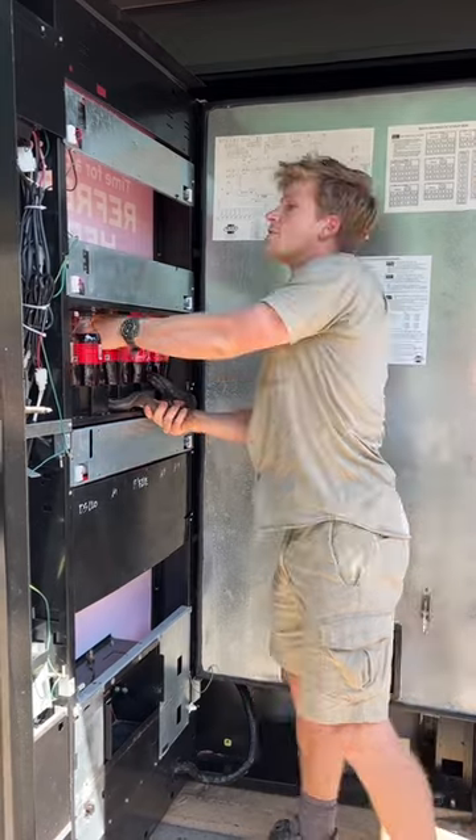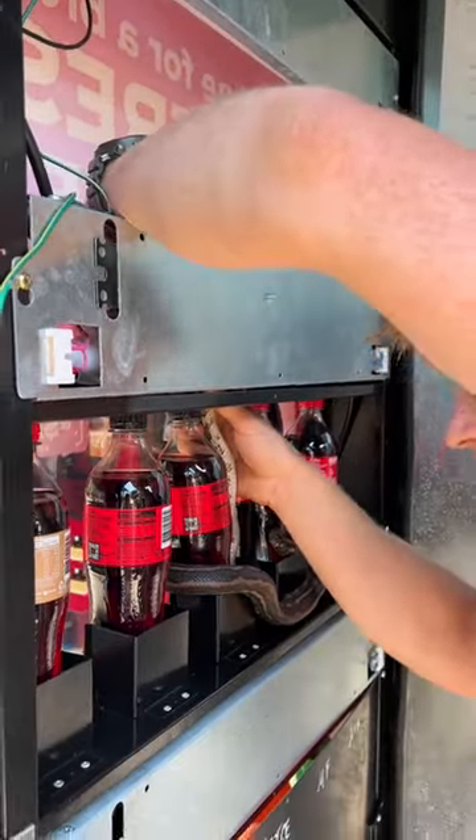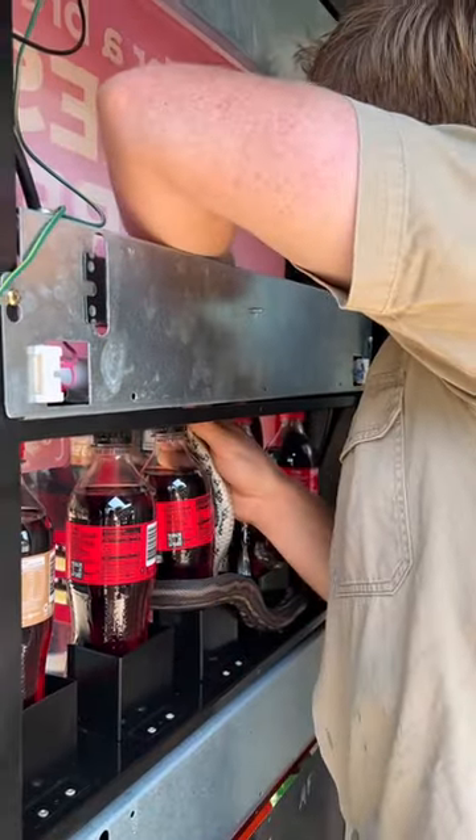Got that? So what we don't want is for him to go up into the wiring. We're gonna have to pull him up through the front. You're alright, mate — we don't want to make him too upset.